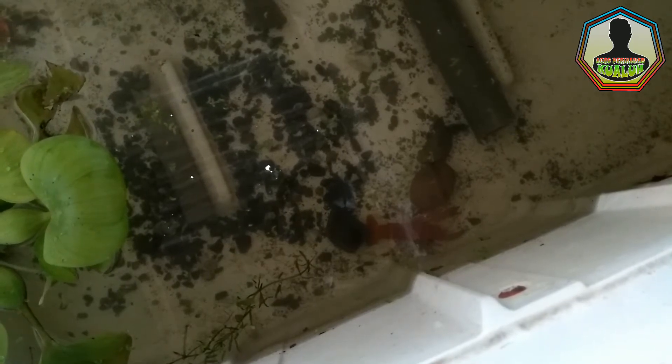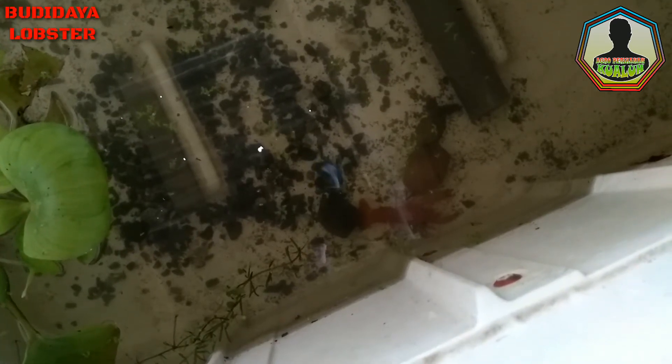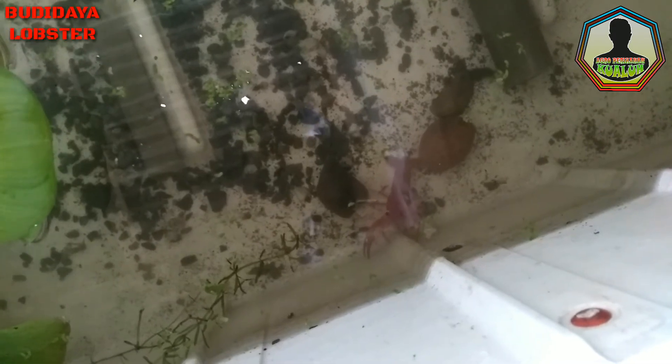Satu hal yang menyenangkan bagi saya untuk hari ini, karena sudah sekian lama saya budidaya lobster ini, baru kali ini bertelur. Yang selama ini ada yang mati, saya budidaya lagi, ada yang hilang sudah besar, melompat pergi. Dan saya budidaya lagi. Jadi mudah-mudahan kali ini lobsternya berhasil ya. Nanti pas ketika sudah menjadi anak atau burayak lobster, kita review lagi ya teman-teman.